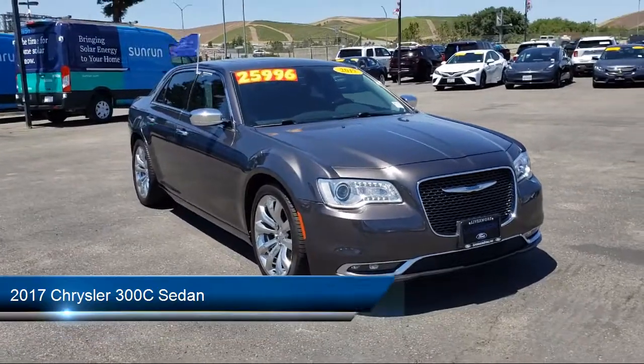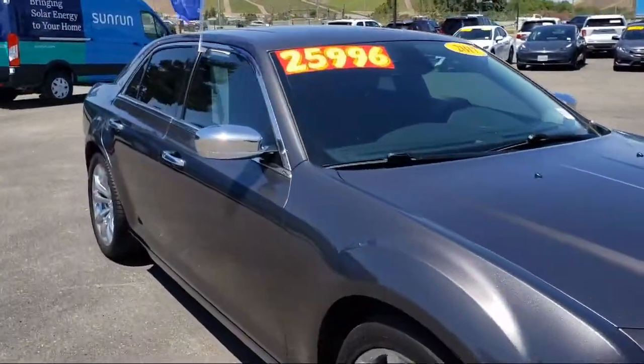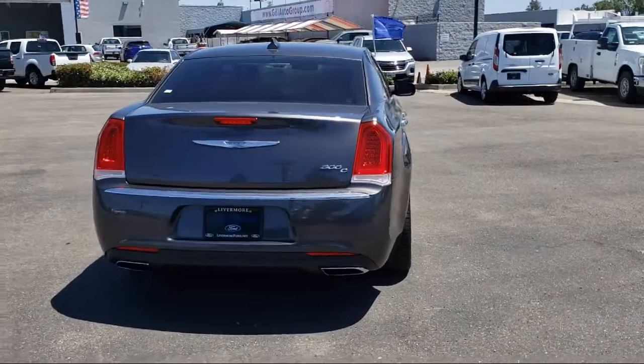It comes equipped with wood dashboard insert, keyless entry, Sirius XM satellite radio, heated front seats, leather wrapped steering wheel, and heated door mirrors.